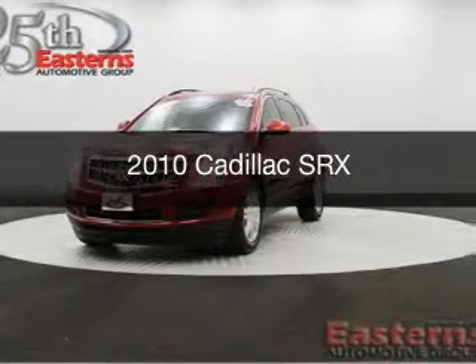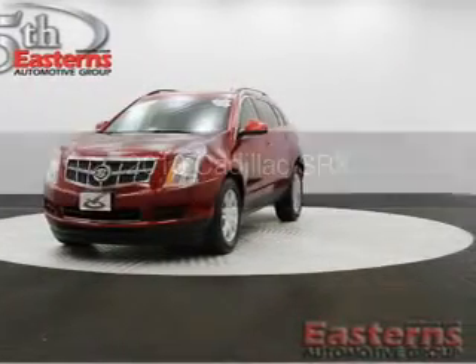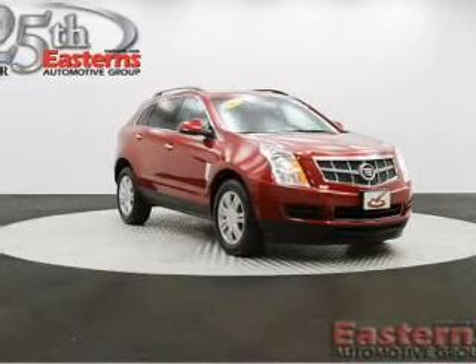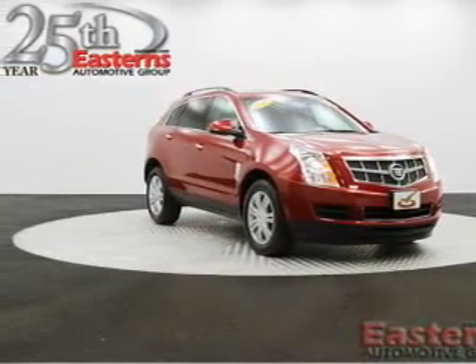This is a used 2010 Cadillac SRX, powered by front-wheel drive, a 3-liter 6-cylinder engine, and a 6-speed automatic transmission.